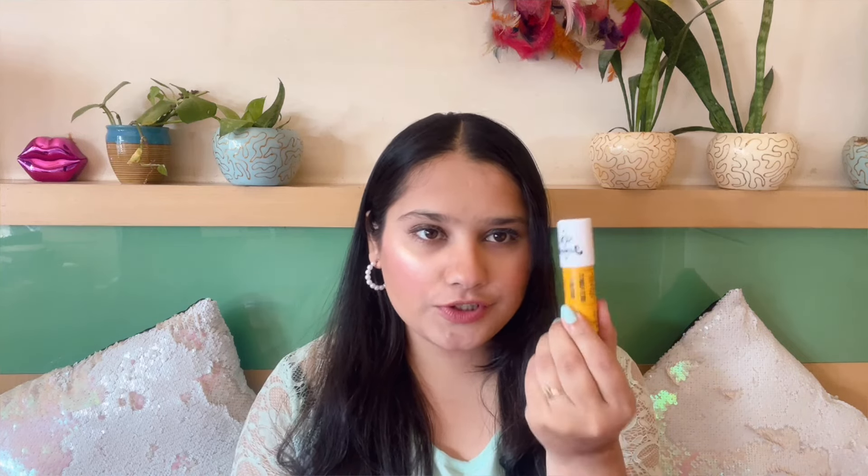Then I finished up the Brazilian Kiss Lip Butter from Sol de Janeiro — it's all gone. I love this; it's a thick, solid bar butter. It won't heavily moisturize your lips but it'll ensure they don't get chapped, and I really enjoyed using it. It's so nutty and lovely. I already have a backup because I got two of these free from Nykaa's Pink Friday sale. It is a bit pricey but if you can afford it, do get your hands on it.